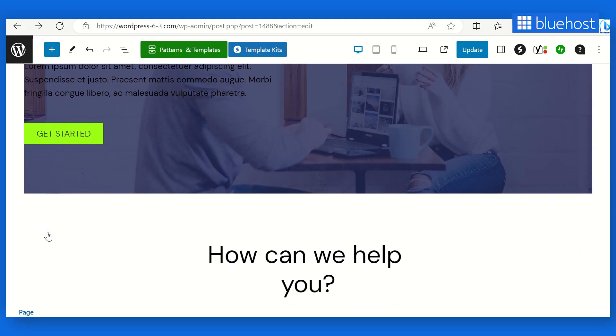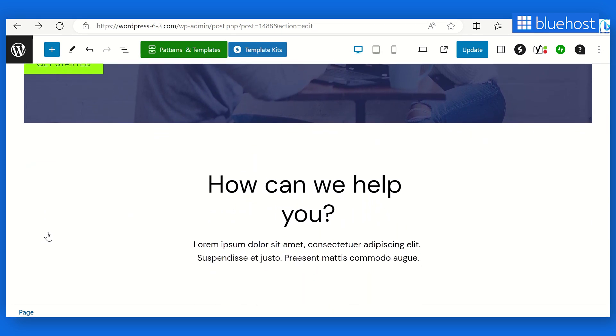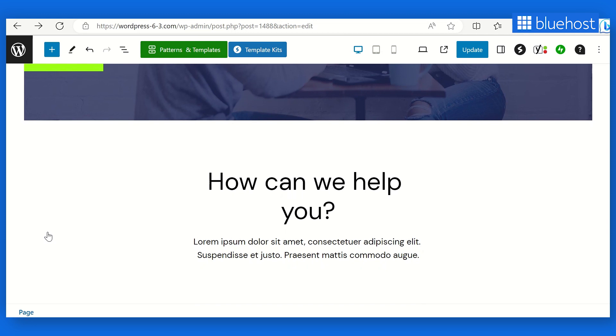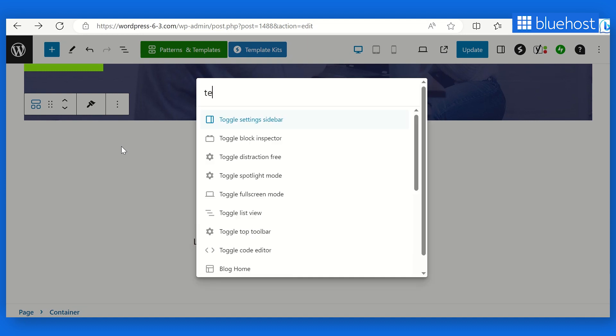Get ready to take your website creation skills to the next level with the new command tool in WordPress 6.3. You can unlock a world of efficiency and speed by simply tapping Ctrl+K, or Command+K for Mac users. The command tool lets you perform various actions using convenient keyboard shortcuts. You can also search for templates, template parts, patterns, blocks, posts, and pages effortlessly. Just type in your search query and the command tool delivers the results you need in an instant.